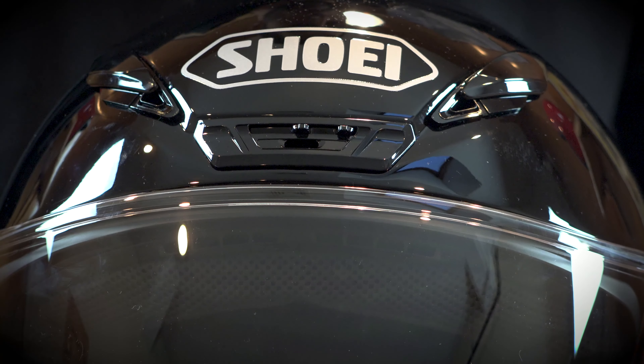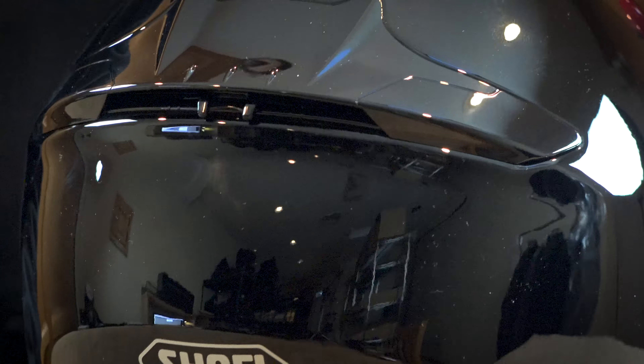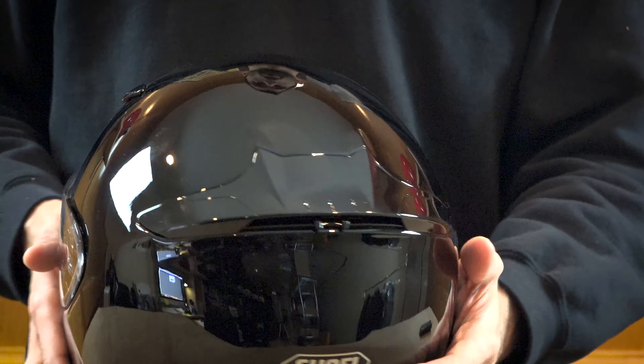On the rear of the helmet you'll see there are also exhaust vents for air flow through the helmet. All of Shoei's helmets are wind tunnel tested, and all of the venting in this Shoei helmet is positioned to maximize air flow, reduce drag, and keep you comfortable.